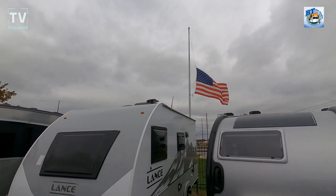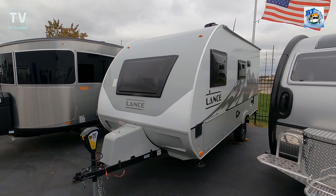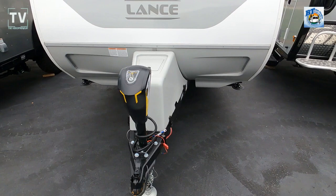Hey, it's Tom Gallagher, the Videopreneur. Today we're at Bill Thomas Campers in Wentzville, Missouri, looking at a Lance travel trailer — it's a 1475. You can see the power tongue jack as well as that case there.